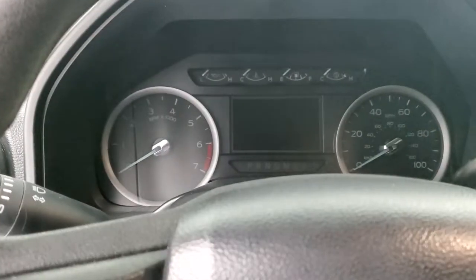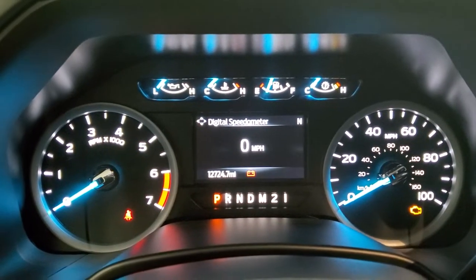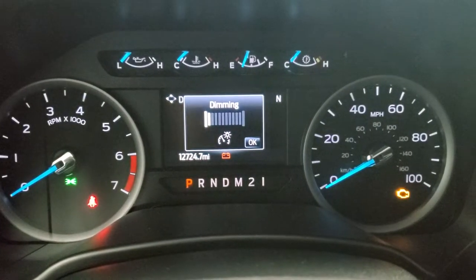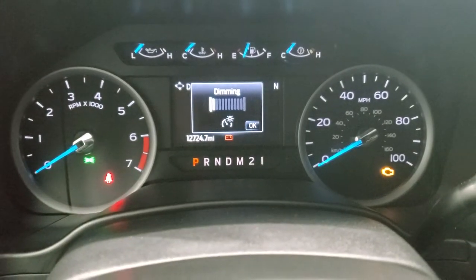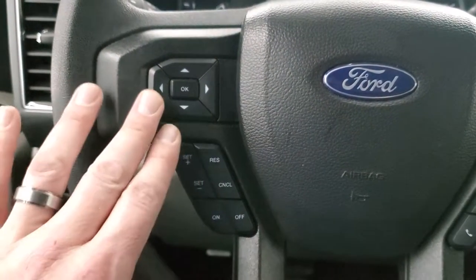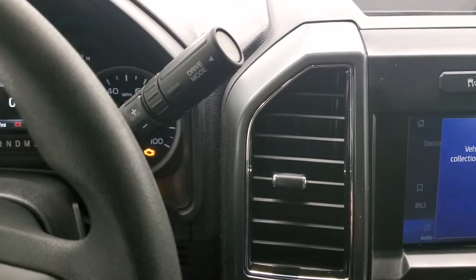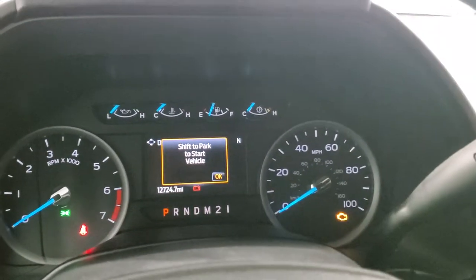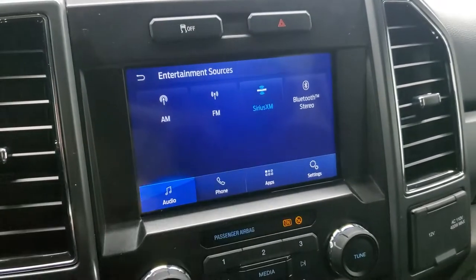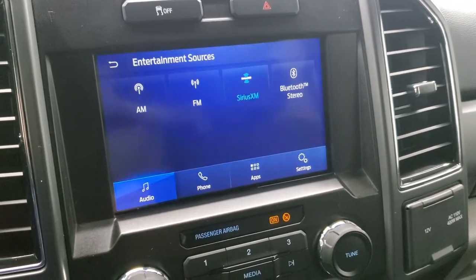We'll hop inside and take a look at the miles, radio, and everything this truck has to offer on the interior. This one has 12,724 miles on it. Instrument cluster is very nice and clean — you do get a digital speedometer and compass display. Steering wheel is in excellent shape — cruise controls and information center controls on the left, and Bluetooth and volume controls on the right. It's a six-speed automatic transmission with the optional tap shift. This one comes with the Sync 8-inch radio with AM, FM, and SiriusXM radio capabilities.